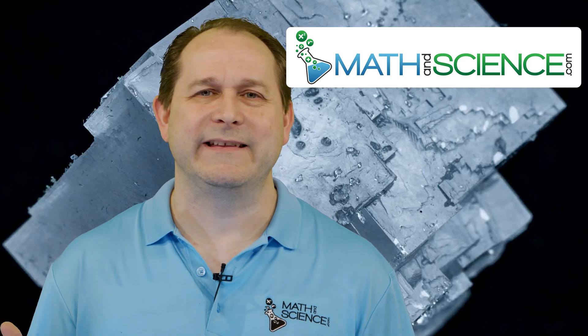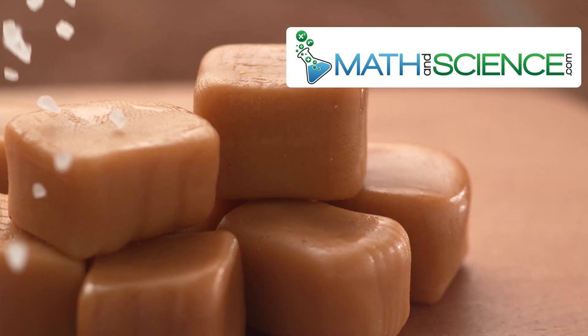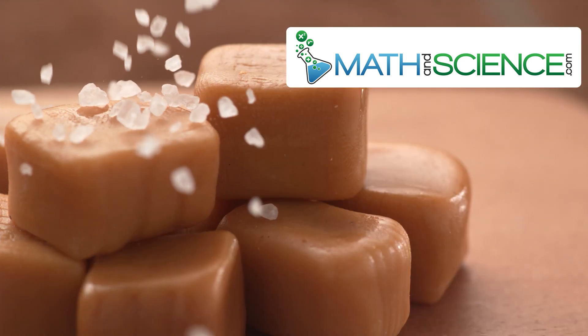Hey there, welcome back. I'm Jason. Today, believe it or not, I want to talk to you about salt — the old regular salt that you sprinkle on your food at dinner time. How is it made? What is it made of? And why does it make food taste so darn good?